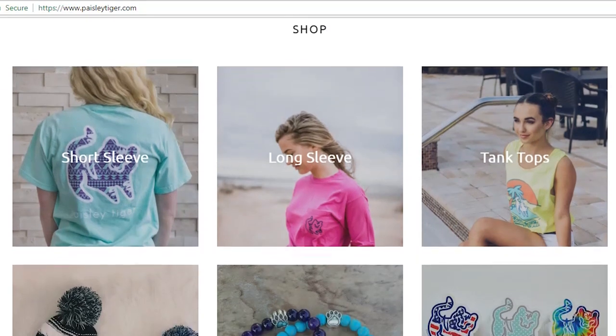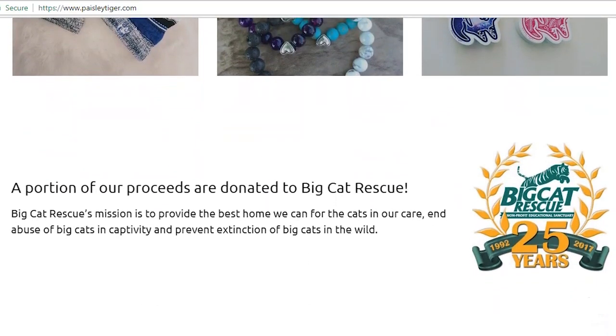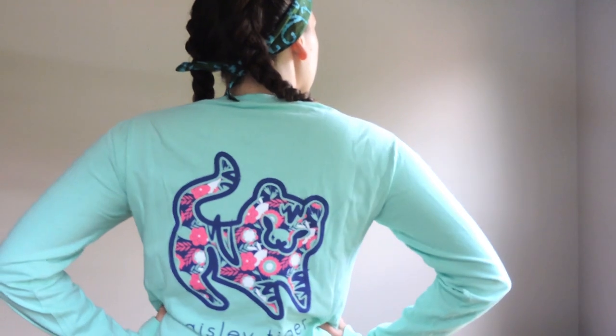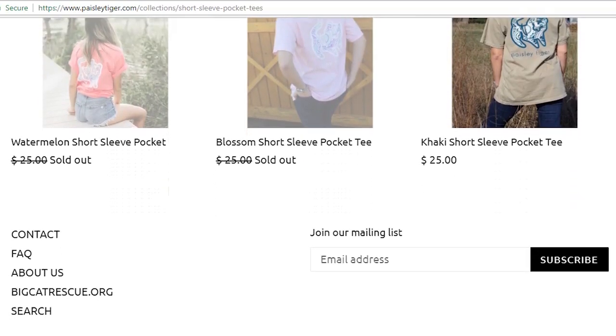Second to last is Paisley Tiger, which I really like. They remind me of Ivory Ella — I think Ivory Ella started the ball rolling and a lot of new companies followed, like Paisley Tiger, Shelly Cove, and Freedom Reigns. I keep going back to Paisley Tiger because I like their designs and they have good sales. A percentage of their profits goes to Big Cat Rescue in Florida. They have short sleeves, long sleeves, tank tops, and stickers. Their shirts are super comfortable — some are more slim fitting, others are loose fit.